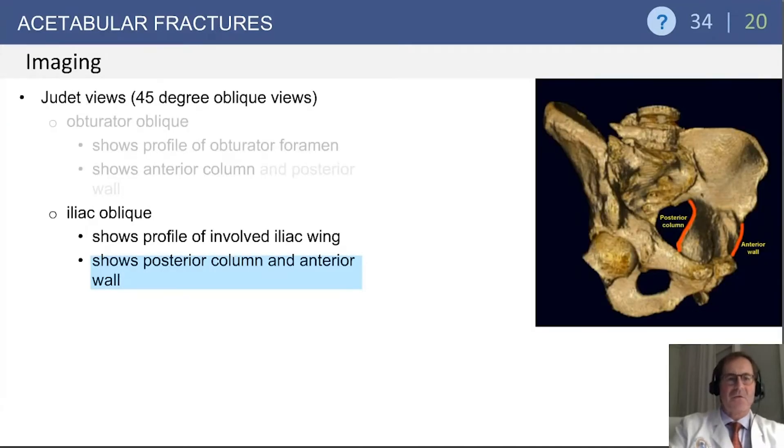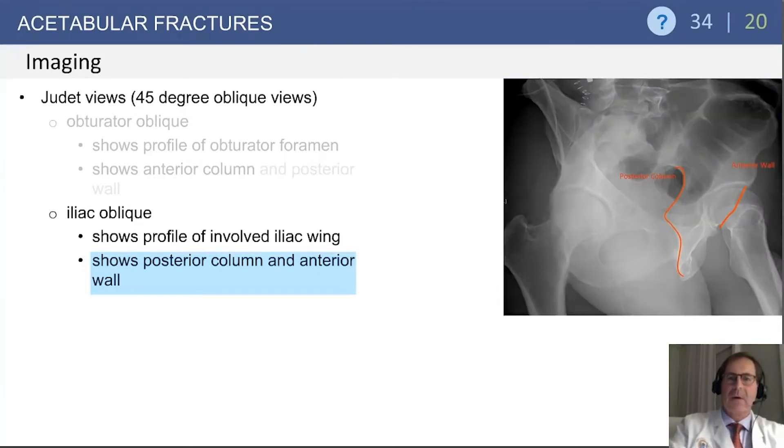The iliac oblique is essentially the opposite — it shows the profile of the involved iliac wing. This is an iliac oblique of the left hip and it shows the posterior column up to the sciatic notch and the anterior wall of the acetabulum. With the obliquity, you can see the sciatic notch, the sciatic eminence, and additionally the anterior wall of the acetabulum.